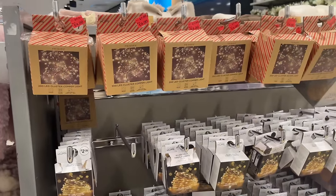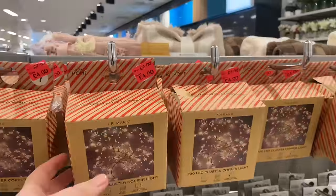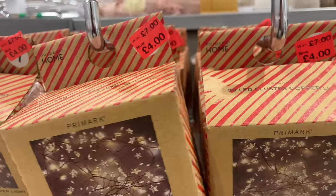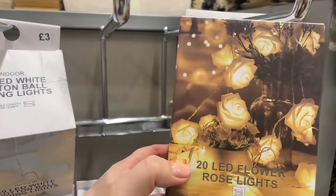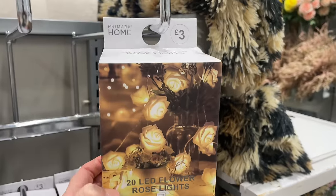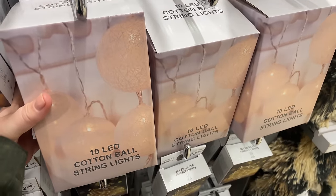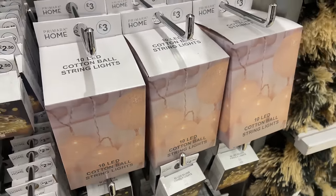Moving on, there are some Christmas string lights — I'm guessing these have been left over from Christmas time. There's a lot on sale, like some from £7 down to £4. I quite like these copper cluster lights. There are also really nice rose string lights for £3. And then some cotton ball string lights — not too keen, but I bet they'd look nice in a baby's bedroom.